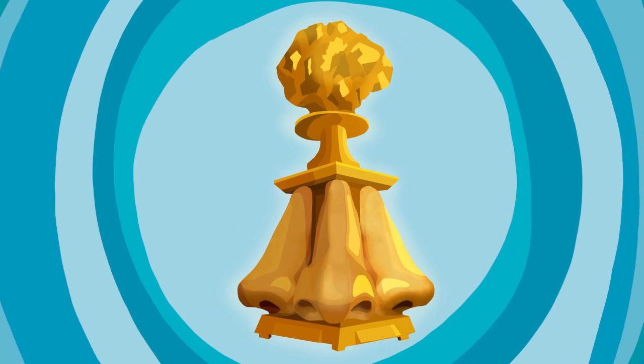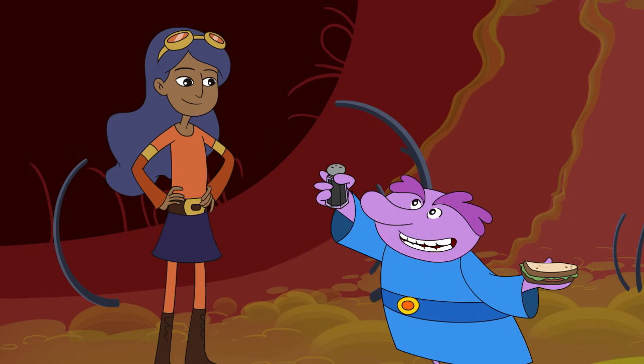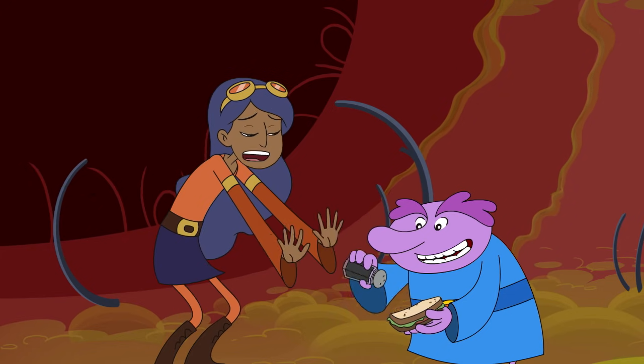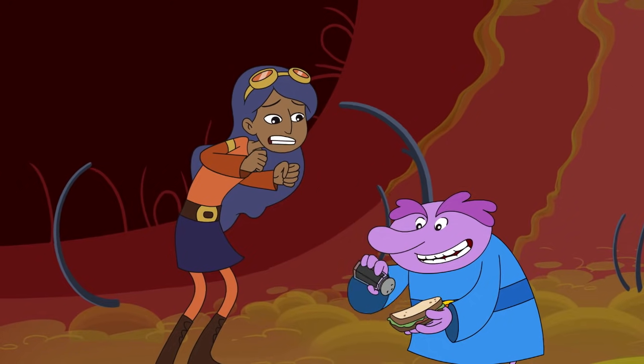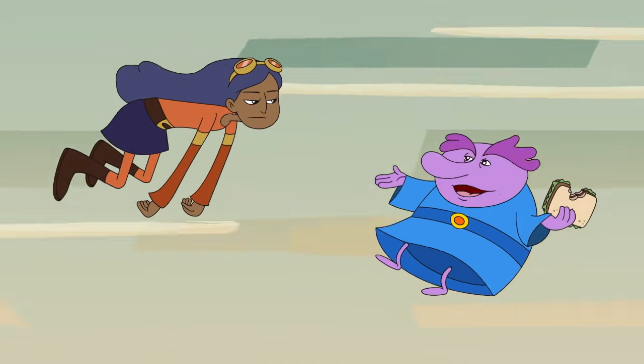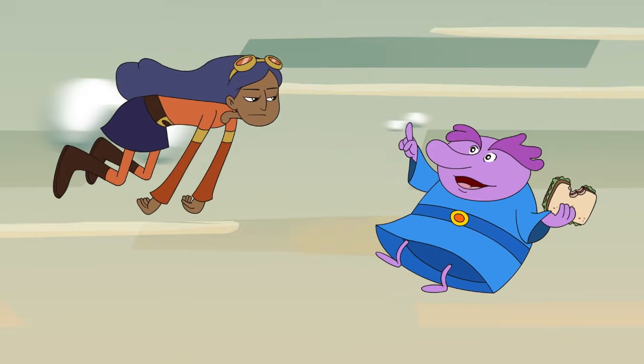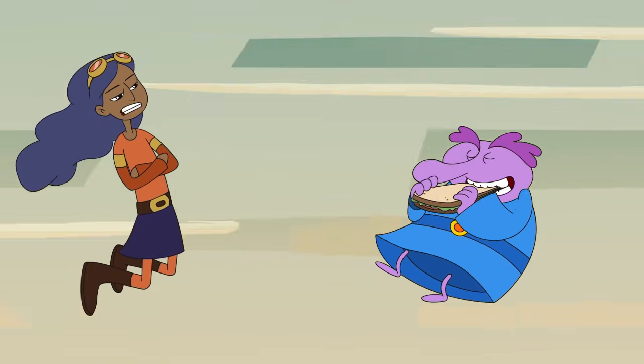Nose trophy! Oh, sweet rightness! Now, sometimes your nose captures something it needs to get rid of right now. Hey! Stop putting that pepper on your sandwich! You're going to make it... A sneeze shoots unwanted particles out of your nose at up to 100 miles an hour! Who are you calling an unwanted particle?